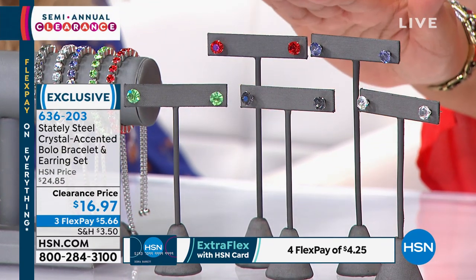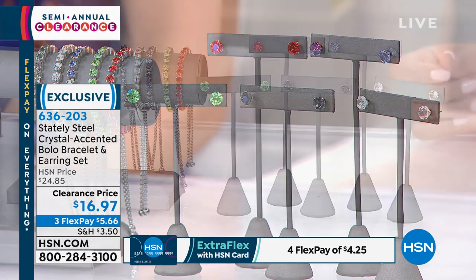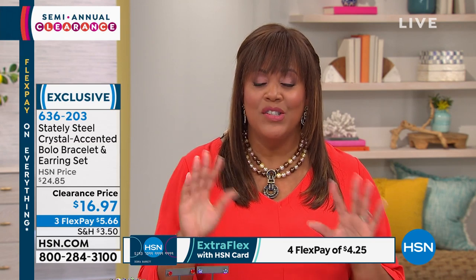You are set. It matches the earrings — and where can you not wear this? Three flexible payments of $5.66. Did you hear me? $5.66 for both. You're getting two items. This is a giftable. So Megan, what do you love about it?